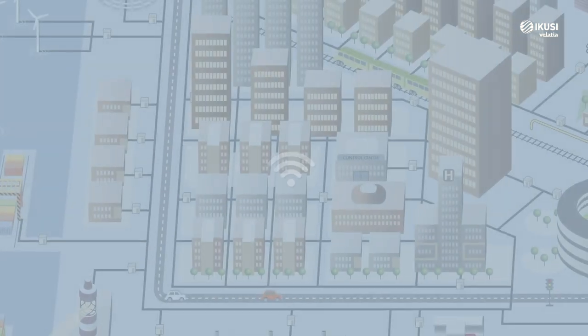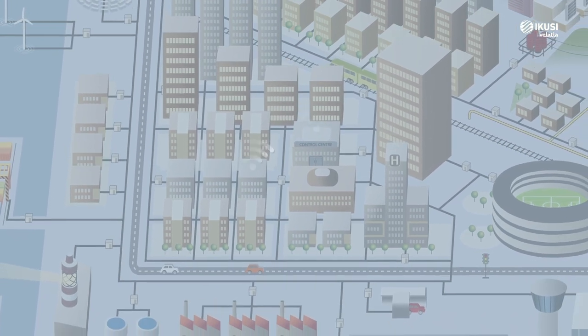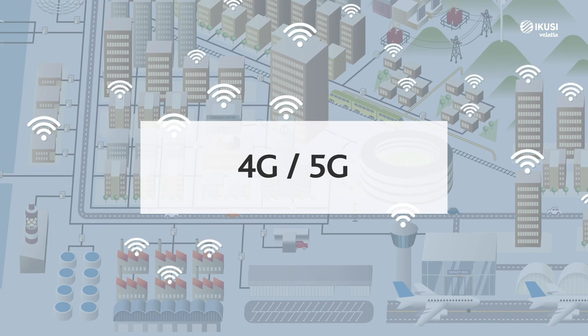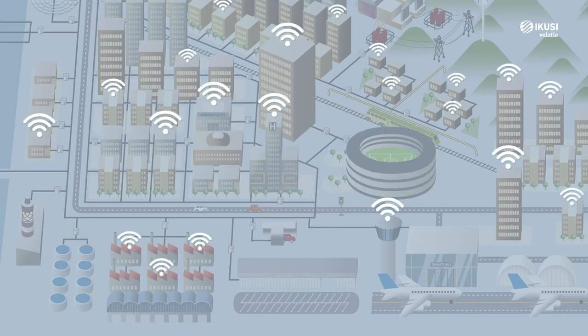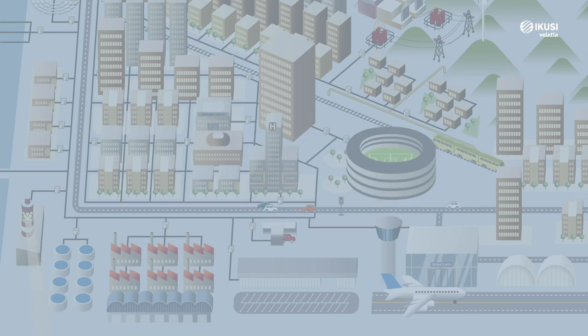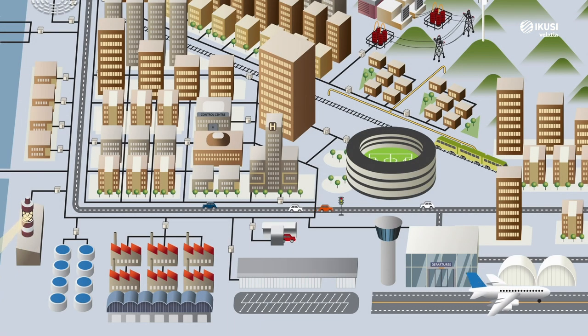Network infrastructure needs are greater and more complex every day — broadband and the deployment of 4G technology, the next generation 5G, and increasingly secure and smarter networks to make a digital world that will completely transform our lives possible.